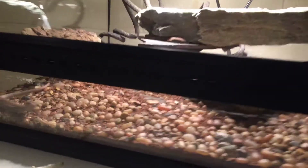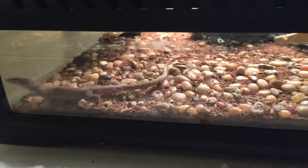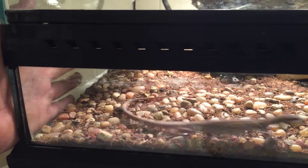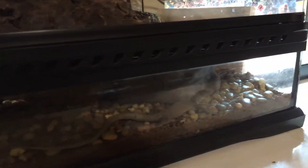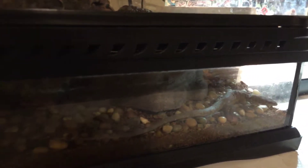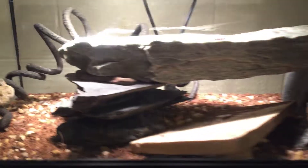They seem to be enjoying it. The male is on the run being super active — he'll pretty much sit here and run against the glass for like 10 minutes. I think he wants me to throw in some Turkish roaches. Anyway, I figured I would do a video with them and kind of show you guys what's going on.